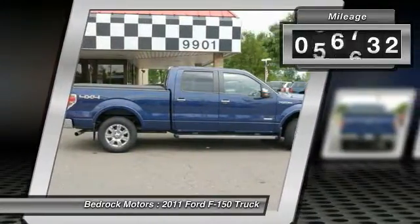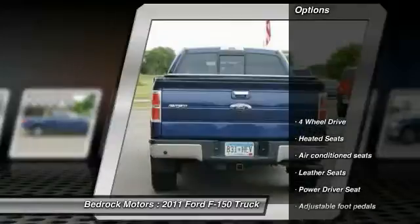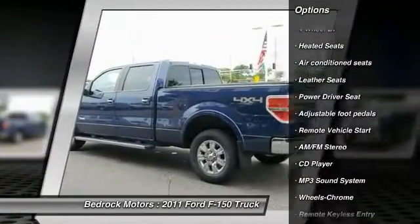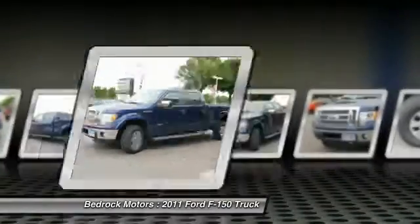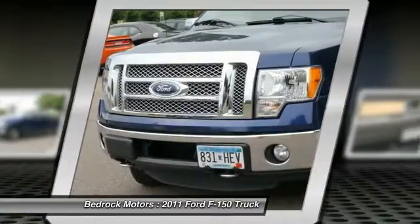This vehicle has less than 100,000 miles. Here are some of this vehicle's great options: anti-lock braking system, running boards, traction control, four-wheel drive, heated seats, air conditioning, front power steering, remote vehicle start, cruise control, center armrest.